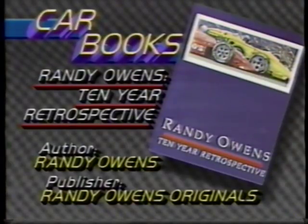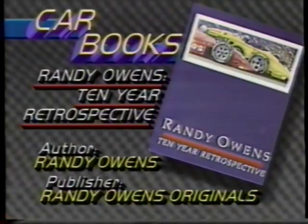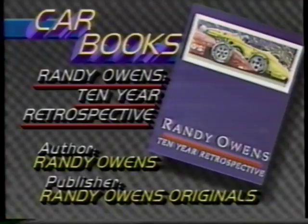Art criticism isn't a MotorWeek forte, but Randy Owens is an artist that any car fan can appreciate. This look at 10 years' worth of his work highlights a unique style and use of color, showing just how exciting automotive art can be. If you haven't been able to obtain his works or just don't have the wall space, this book will allow you to enjoy his marvelous prints.